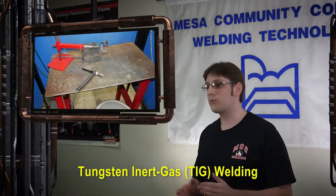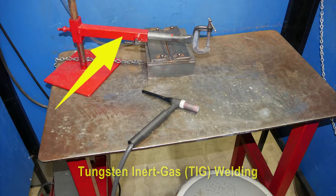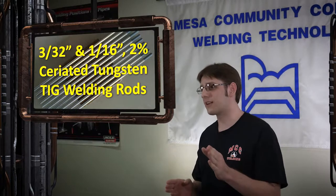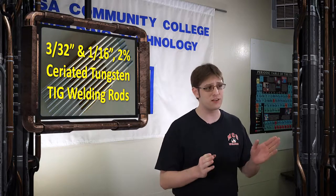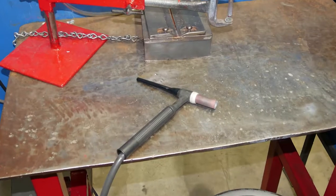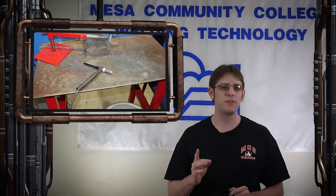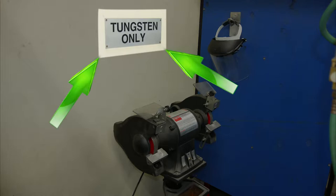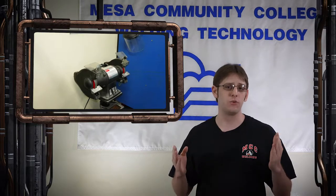Each TIG welding booth is equipped with a welding table, torch, an adjustable clamp fixture, and a welding certification fixture for test plates. Each student will be required to furnish their own tungsten. We recommend using 3/32" and 1/16" 2% ceriated tungsten for AC and DC welding of aluminum, carbon steel, and stainless steel. All of our TIG torches are air-cooled and must be allowed to cool periodically to prevent overheating and damage to torch components. The pedestal grinder in the TIG lab is used for tungsten grinding only — use no other metal on this grinder, as other metals will contaminate the wheel and make it unsuitable for certification welds.